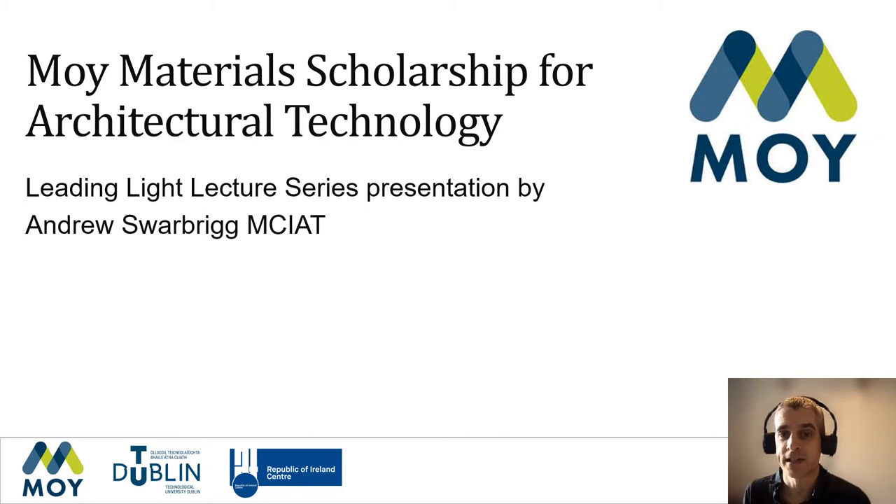It's really great to see Moy Materials' continued and increased support of students. I remember the award that I received in my third-year studies from Brian Conroy. I also directly benefit from the scholarship as I spent the last year working with the first recipient, who is now forging her career at a leading architectural practice. So Brian, I can verify that Moy Materials' investment in future architectural technologists is a worthy initiative. Keep up the good work.